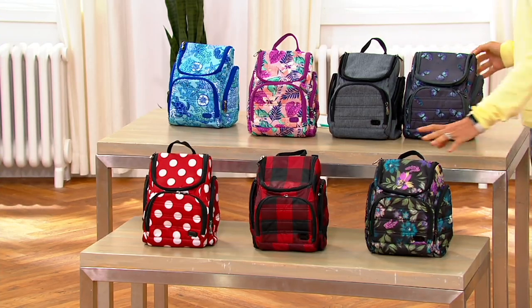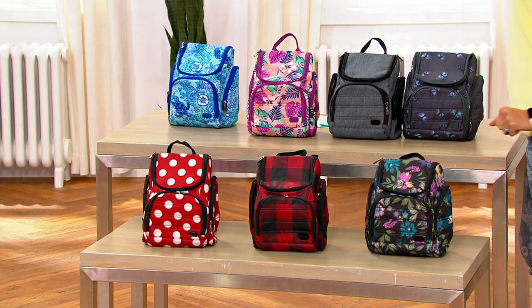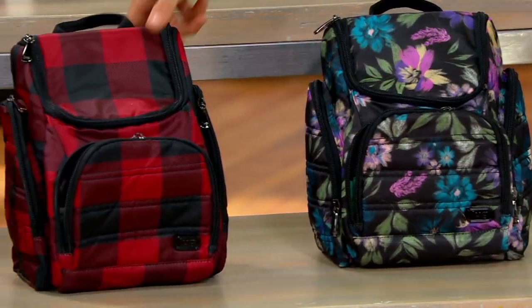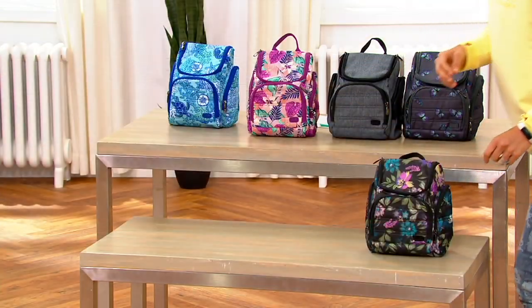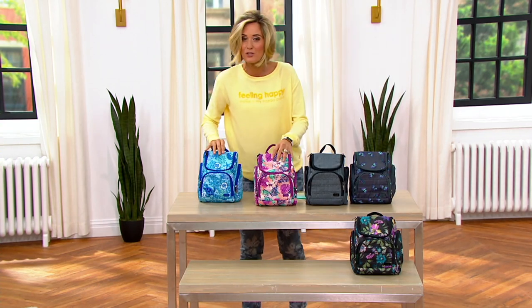Butterfly Gray. Bloom Black, last call. Buffalo Check — gone. Happiest Place is gone as well. Wow, these are going fast. You know why, Amy? Everybody's traveling, everybody's going places.